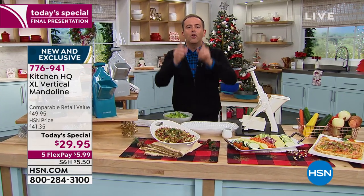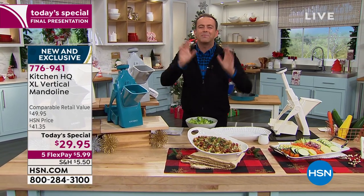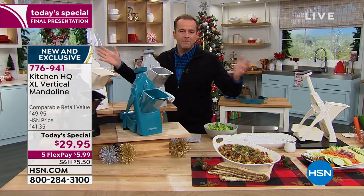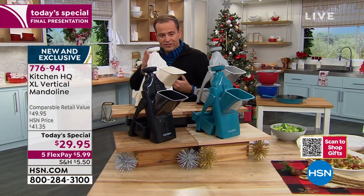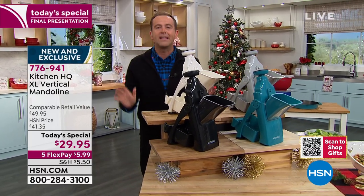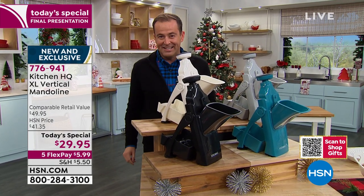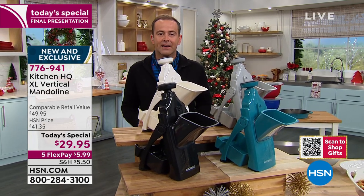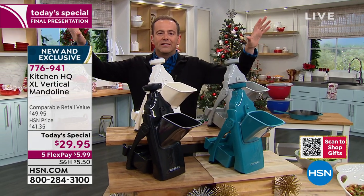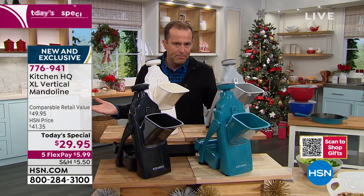But we heard you. You said: I feel a little vulnerable, it's too close to the blade, my hand, my fingers — I don't like it. Kitchen HQ have revolutionized the mandolin slicer. The look, the style, the mechanism is brilliant. There's no denying this is going to save you time in the kitchen. Tonight we take away all the issues, all the stresses, all the vulnerabilities and deliver to you for thirty dollars the best experience you could possibly have.